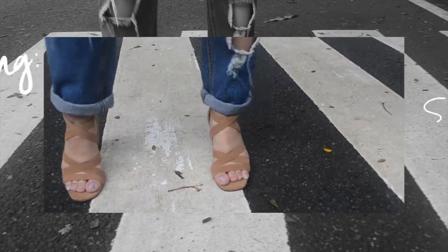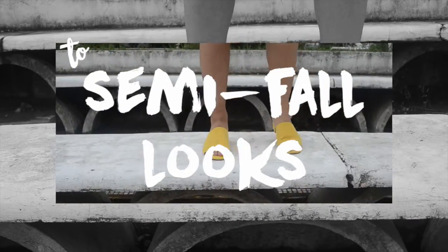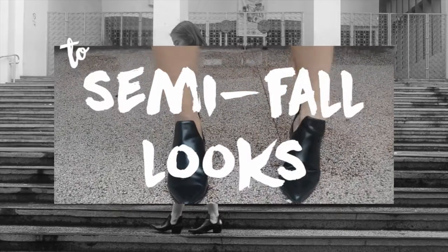Hi guys, it's me again, Patricia from The Trend Digger, and here's a lookbook on styling summer shoes to semi-fall looks.